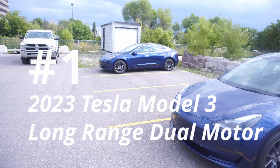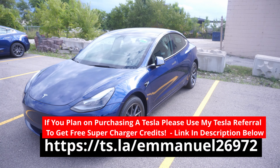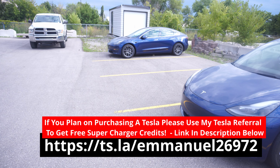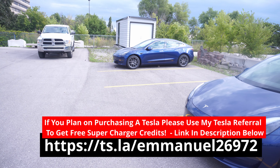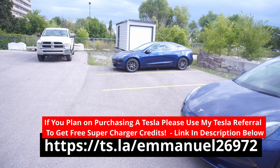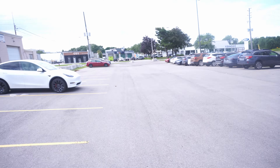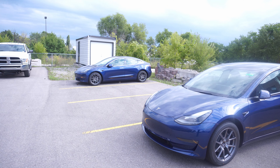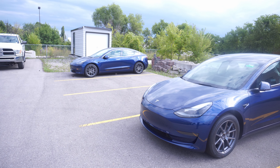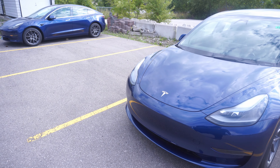Today we have two Model 3s — they're 2024, both blue — and we're going to be doing a quality check with them. I normally do three vehicles but there aren't any others on the lot today, so we're starting with this blue Model 3 right here.